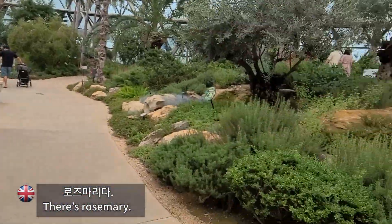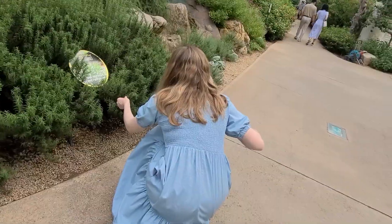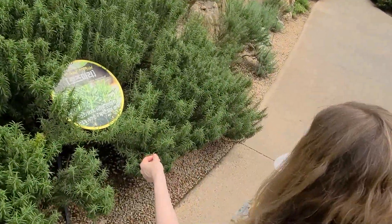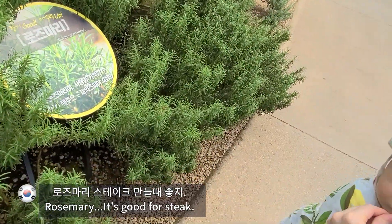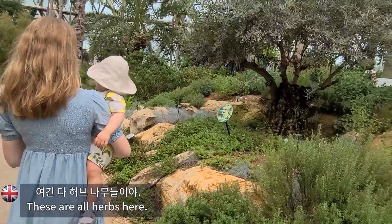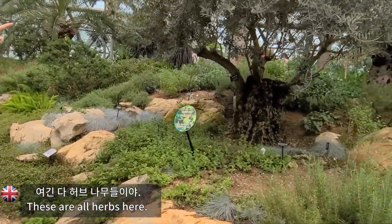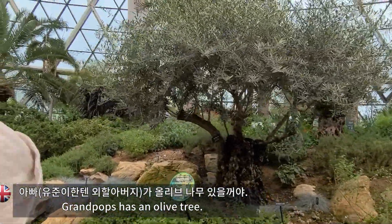The rosemary — look, olive tree there. Rosemary, yeah. Rosemary is good for steak. Oh, does this smell nice? The olive tree. These are all herbs here. Grandad's got an olive tree. That one is an olive tree.